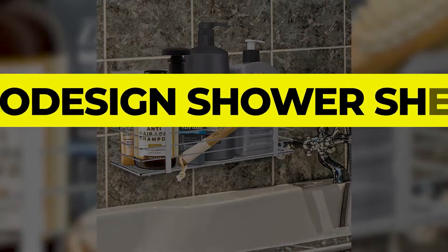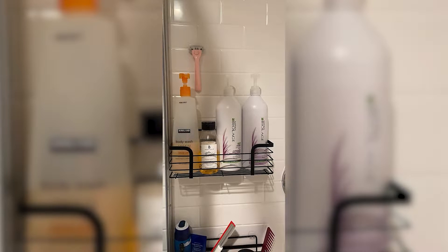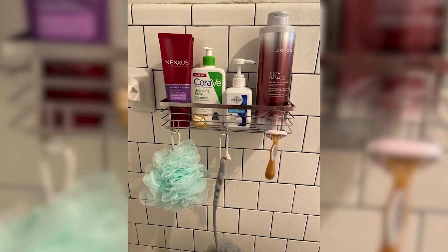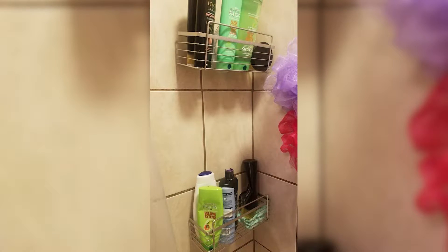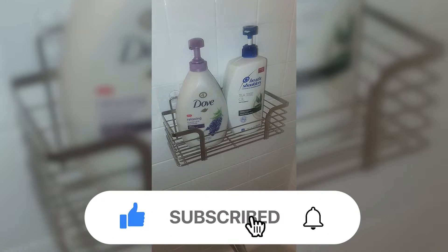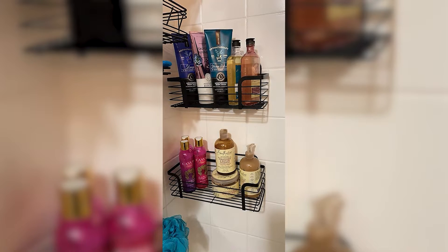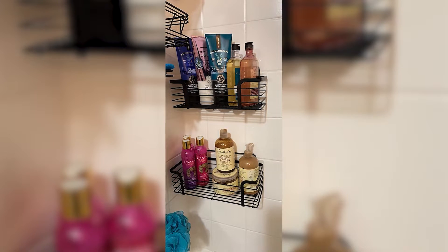Number 3: ODesign Shower Shelf. The ODesign Shower Shelf is a super versatile shower caddy. The two-tier design holds shower and bath products for two or more people. The units use adhesive pads with hooks that stick to shower tile very securely. The wires that make up the bottom of the basket are close together, so items don't fall over or fall through. We also think that this shower shelf could easily be a kitchen shelf when installed against a tile backsplash.